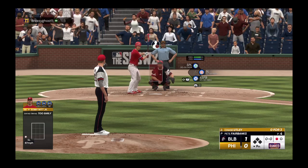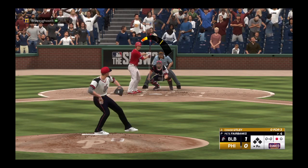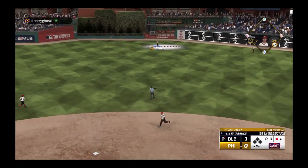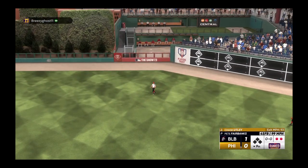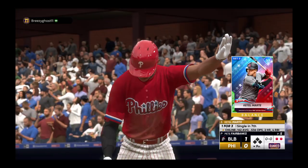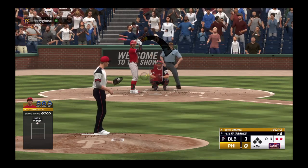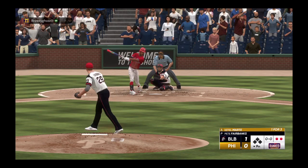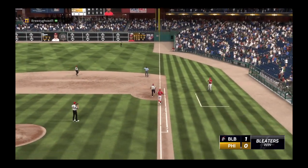And now the first baseman, Chase Utley. Corner infielders guarding the lines, trying to prevent extra bases. That one in the air to center field — drifts towards it. Two down. So they're down to their final out. Now it's the switch-hitting second baseman, Ketel Marte. On the ground right side — steps on the bag himself.